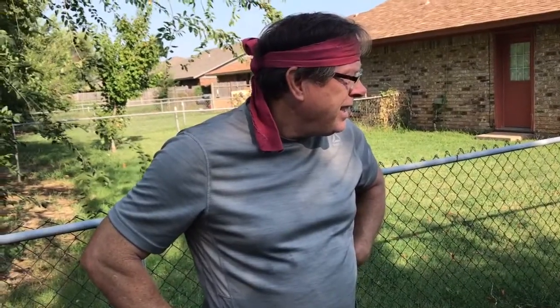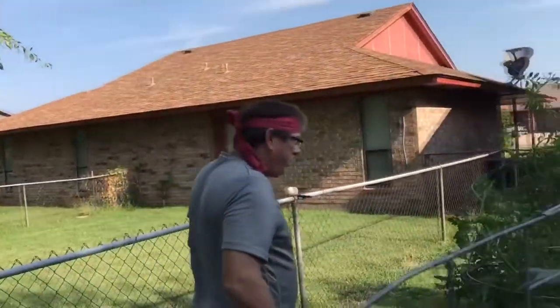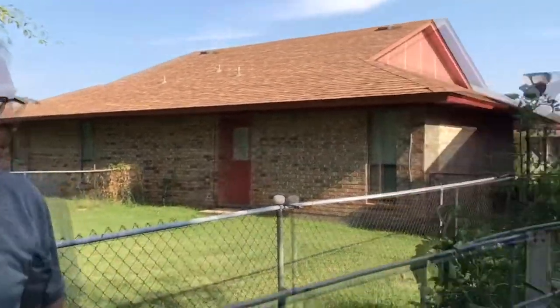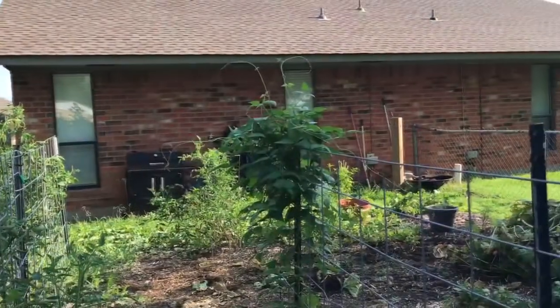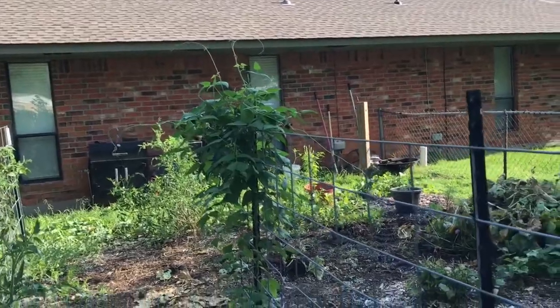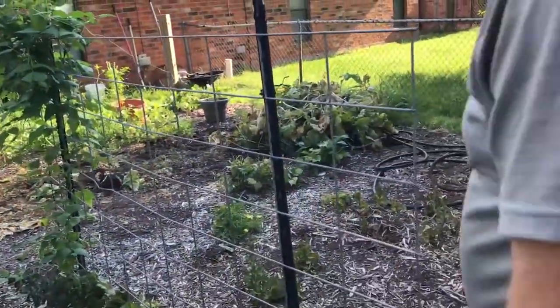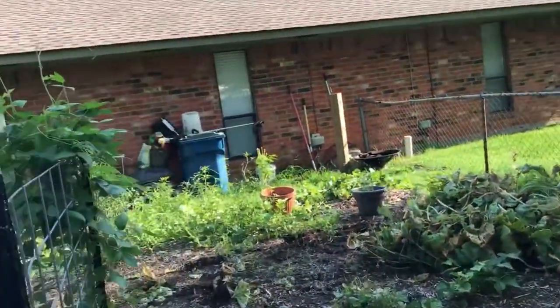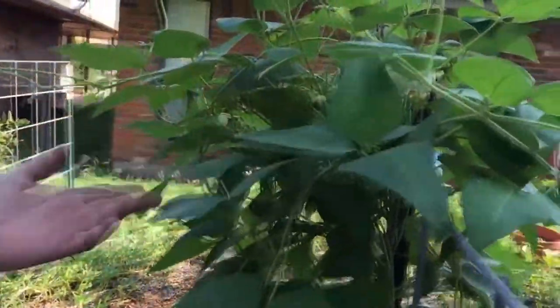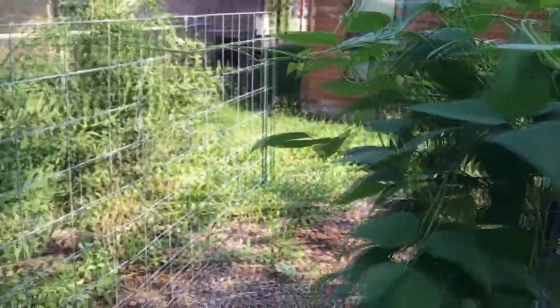Compared to last year — didn't get any tomatoes last year, this year I'm getting tomatoes, which is good. I didn't get any cucumbers last year and I'm not getting any this year. I never get corn — I always try but never get any. I planted a whole fence of lima beans last year and didn't get a single pod, just lots of blooms. Same thing again this year — lots of blooms, no pods.